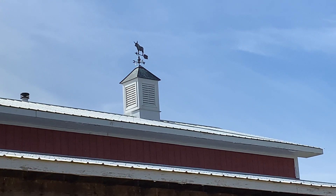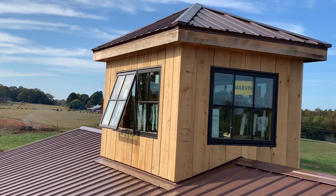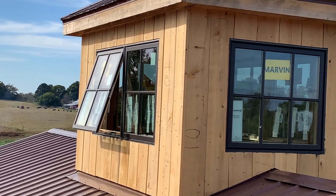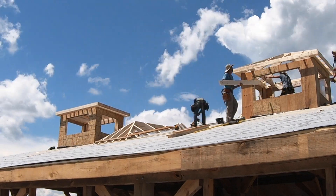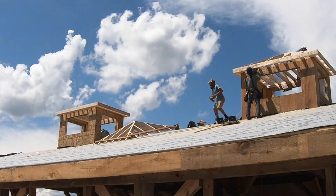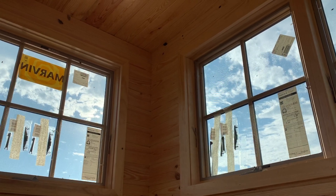Your standard louvered cupola looks pretty cool, but this one with windows for natural lighting and a motorized open-and-close function gives you the ultimate control and functional beauty. Take advantage of the natural breezes in the warmer months to keep your building much cooler all on its own, or close it down in the winter months to build some heat inside.